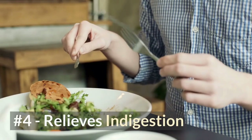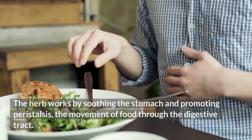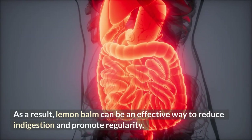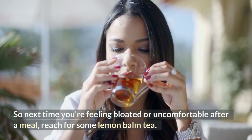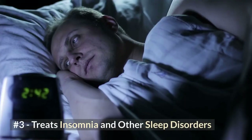Number four: relieves indigestion. The herb works by soothing the stomach and promoting peristalsis — the movement of food through the digestive tract. As a result, lemon balm can be an effective way to reduce indigestion and promote regularity. So next time you're feeling bloated or uncomfortable after a meal, reach for some lemon balm tea.